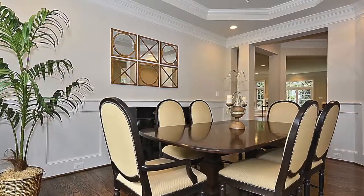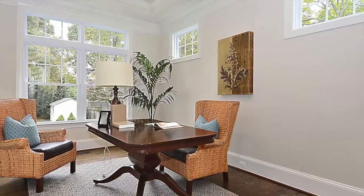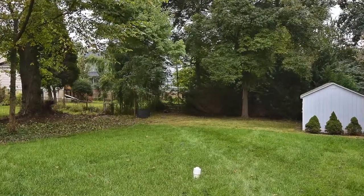The main level also features a formal banquet-sized dining room and secluded study that is ideal for a home office or library. A large sliding glass door leads you to the beautifully laid stone patio and spacious backyard with plush lawn and room for a pool.